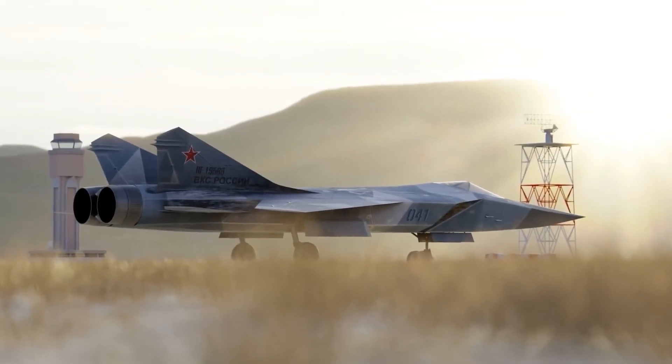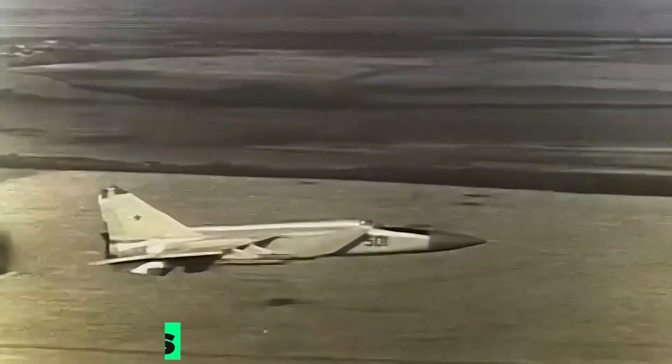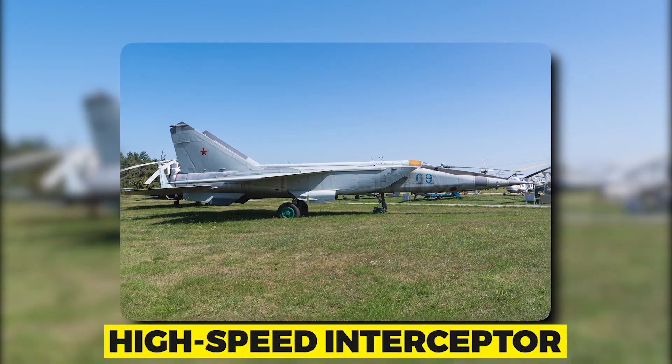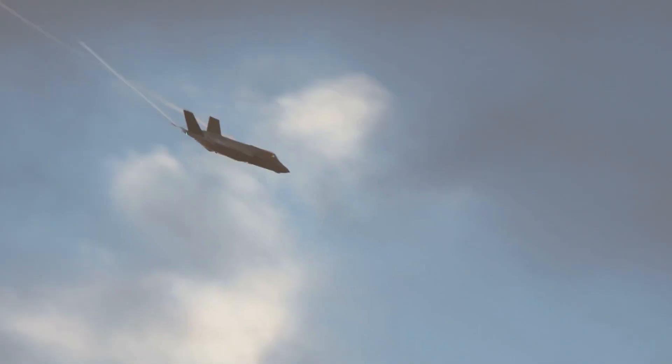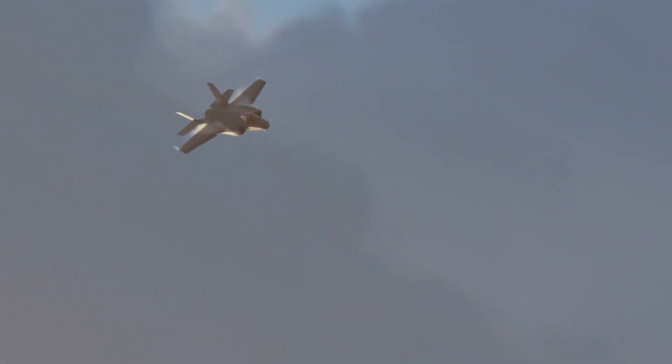The MiG-41 Foxbat 2.0 is the latest addition to the legendary MiG family of aircraft. The Foxbat family has a long history in military aviation dating back to the 1970s. The original Foxbat was designed to be a high-speed interceptor, capable of engaging enemy aircraft at long ranges. The aircraft was known for its speed and agility, making it a formidable opponent in the skies.